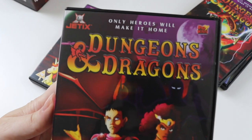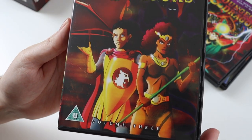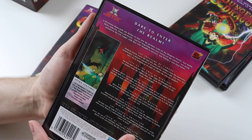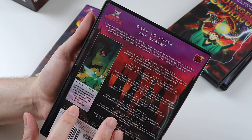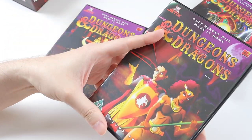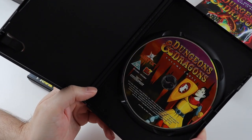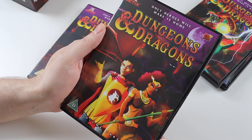This is volume three. It has Eric and Diana on the front. Again, it's got seven episodes on it along with two fan commentaries and more features. The disc inside has Eric on — he's like the coward of the show. He was always very scared and didn't want to get into trouble.